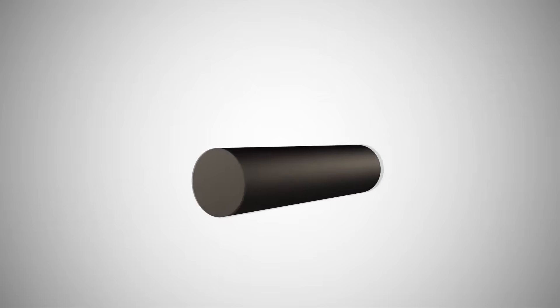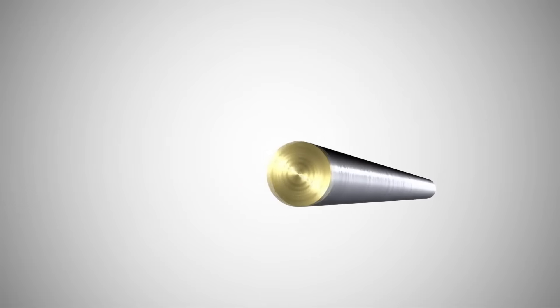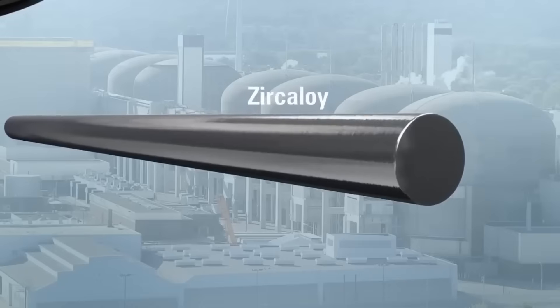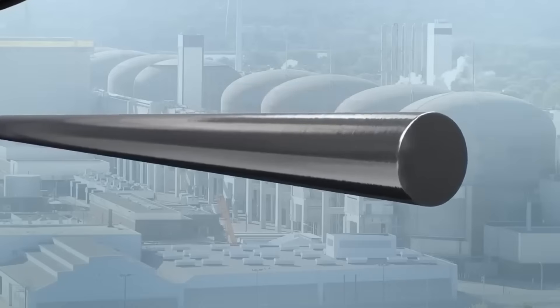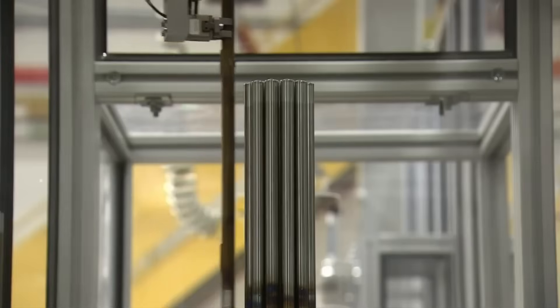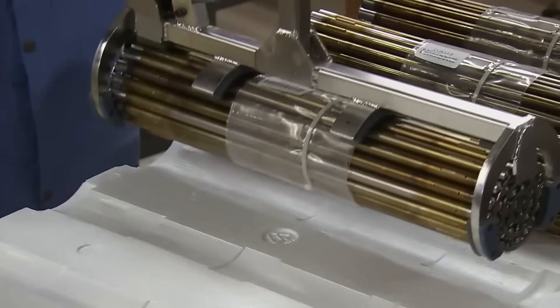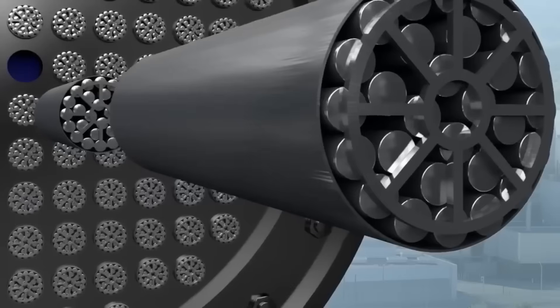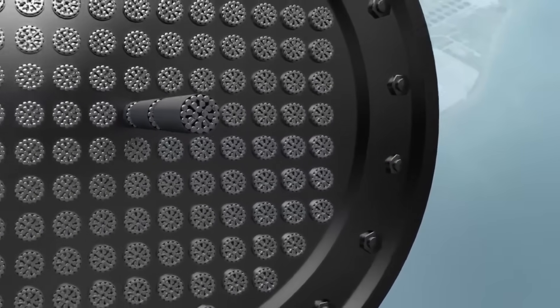These pellets are carefully placed inside long metal tubes about 50 centimeters in length, made from a special zirconium alloy. This is no ordinary metal — it's designed to withstand extreme temperatures, endure intense pressures, and resist corrosion even in the harshest environments. Once sealed, the tubes are grouped into bundles called fuel rods, which are assembled inside the reactor to form its core, the true heart of the nuclear power plant.